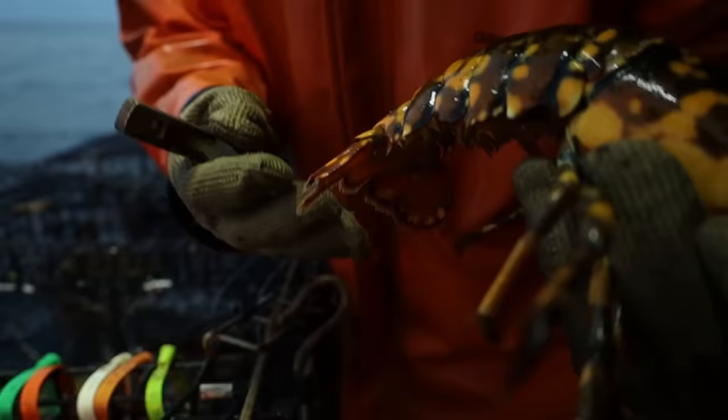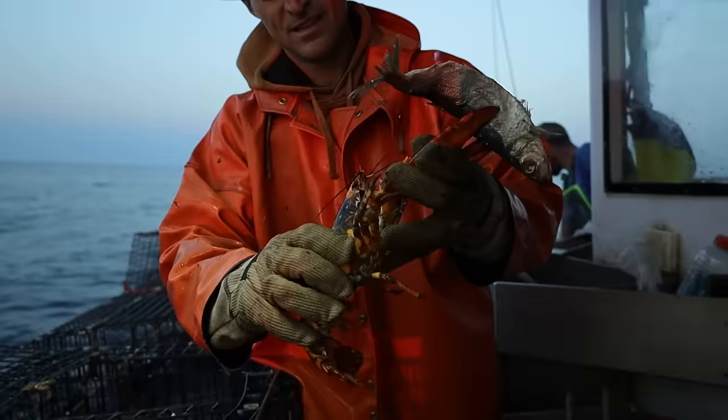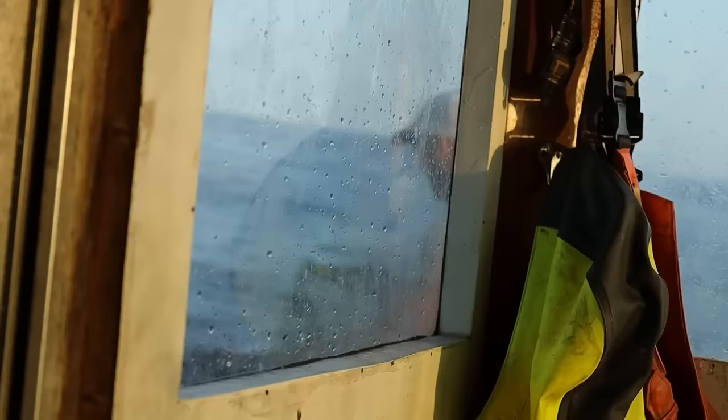This one is actually a female, so we are able to give her a notch. She doesn't have eggs but we're going to give her a notch anyway, just to keep her in the ocean and keep her unique genes in the ocean. Maybe she'll breed and make some babies that look like this, and somebody else can catch one. Pretty cool — there she goes!